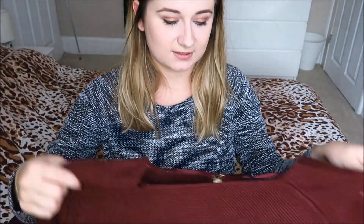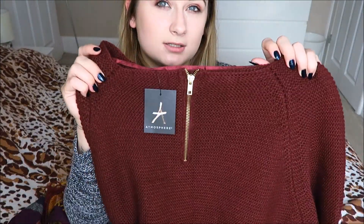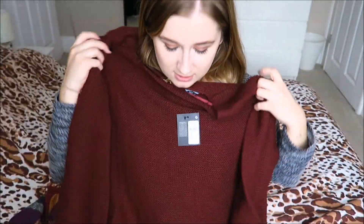It's a burgundy jumper in a size 18 for £10 — I bought it ages ago when I went into town with my sister. It's got a cute little zip up the back for a bit of detail, and it's just a really chunky knit jumper. Really nice and cosy.